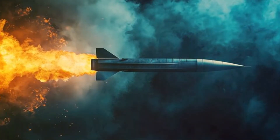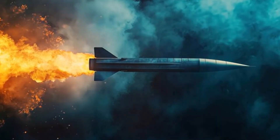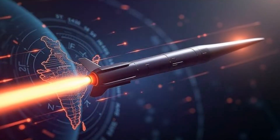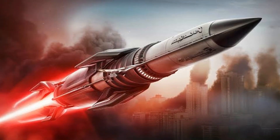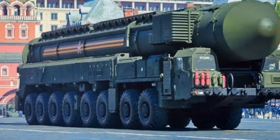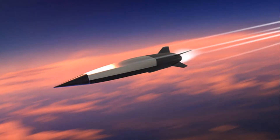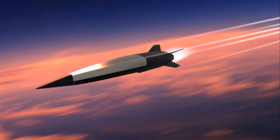Picture a missile moving at 20 times the speed of sound, zigzagging across the sky, outsmarting any attempts to intercept it. It's not science fiction — it's the avant-garde hypersonic missile. This ability to manoeuvre at such high speeds is what sets it apart. And then there's the accuracy: even at these incredible speeds, the avant-garde can hit its target with an unprecedented level of precision. It's not just about getting there quickly, it's about getting there accurately. The avant-garde hypersonic missile combines incredible speed, heat resistance, and manoeuvrability, pushing the boundaries of what we thought was possible.